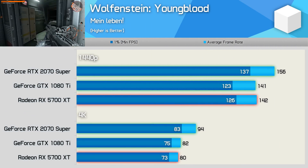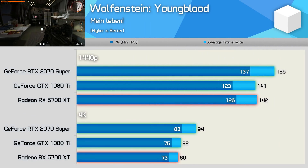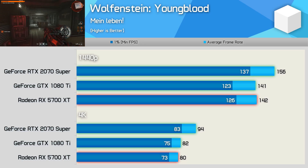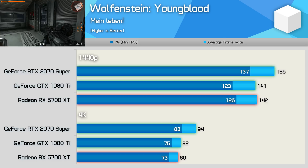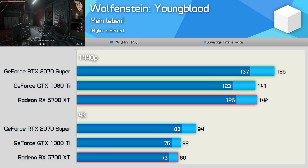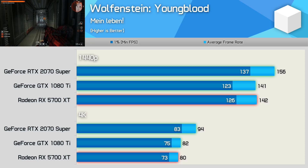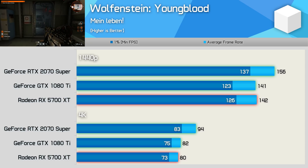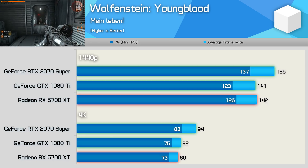Wolfenstein Youngblood is a relatively new addition to the benchmark lineup, and it plays very well on the newer Turing GPUs. That said, the 1080 Ti was just 10% slower than the 2070 Super, and when talking about over 140 FPS on average, that's not really a big deal. The 1080 Ti was comparable to the 5700 XT at both 1440p and 4K.